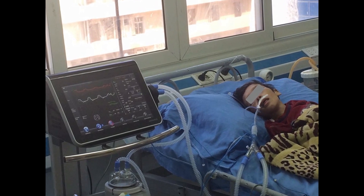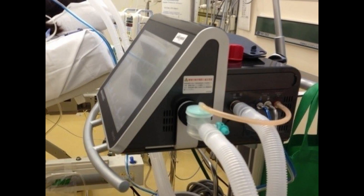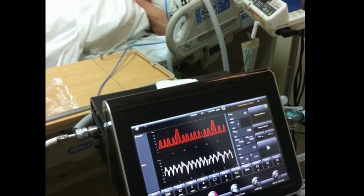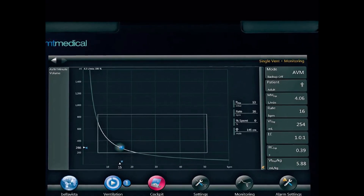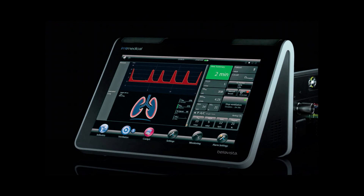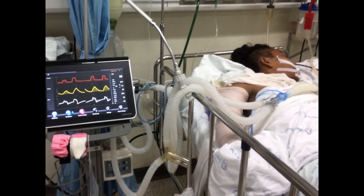The Bellavista graphical user interface allows you to configure your customized workplace easily, by simply sliding through the pages you need for your daily routine, supported by our smart start screen to find the right setup to begin ventilation.